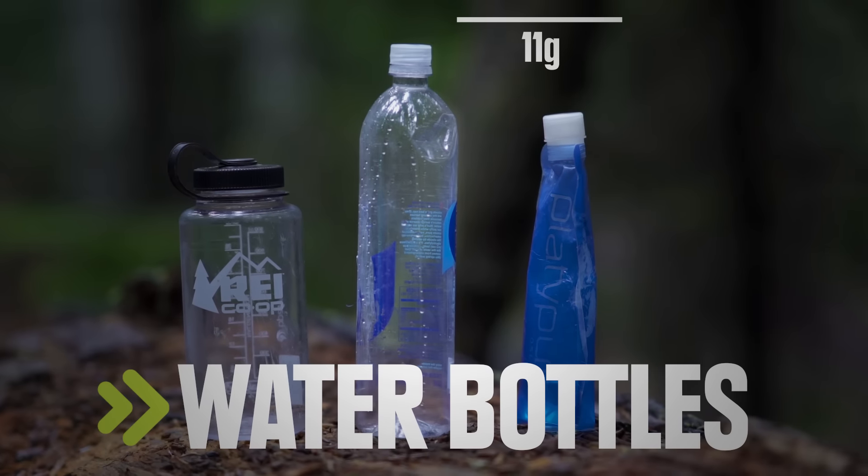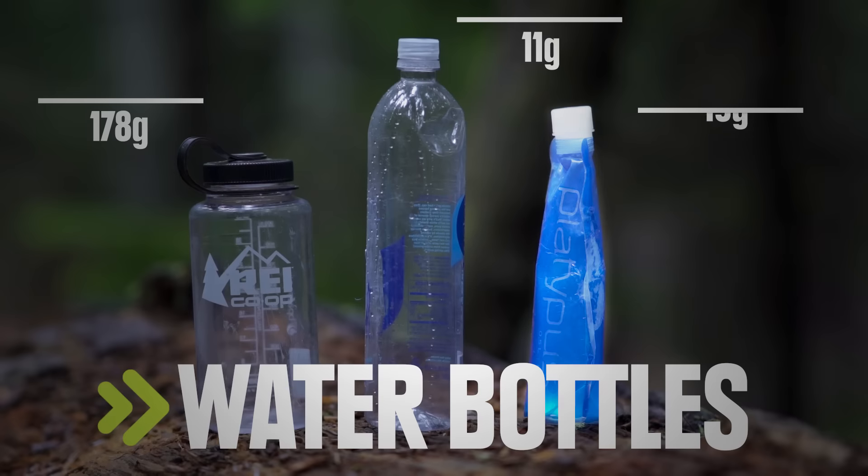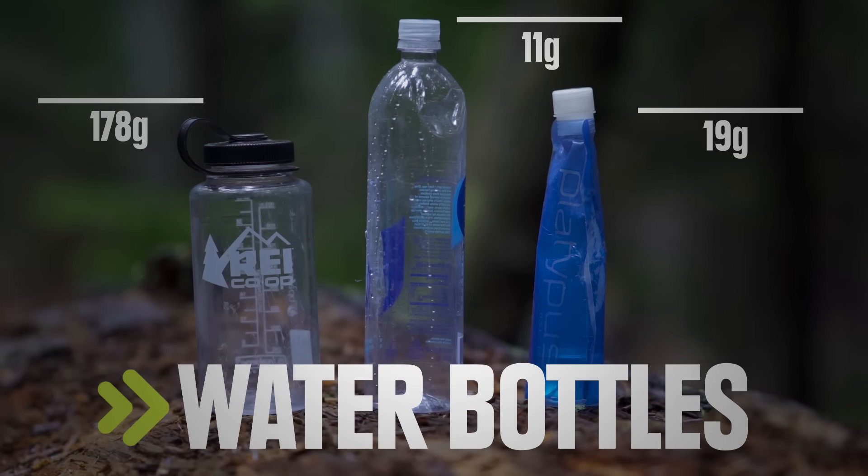Disposable plastic water bottles weigh a fraction of traditional hard-sided bottles. Or go for a soft-sided bottle for a more durable but still very light option.